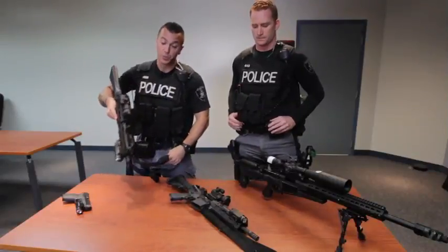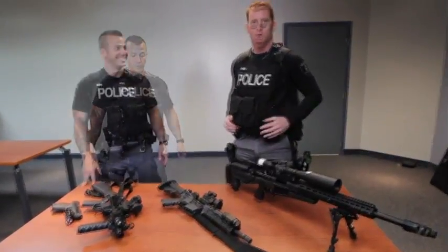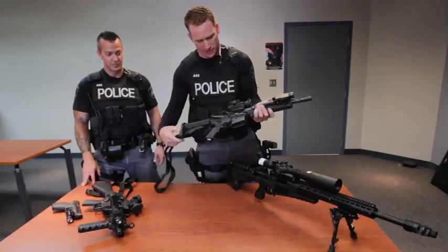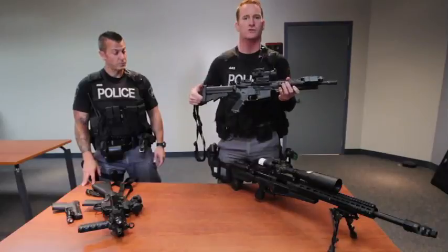And here's John, a sniper with our team to introduce the rest of the weapons. Hi, my name is John McDougall. I'm one of the four snipers on our team. A couple of the long-range weapons we have — we have an assault rifle here. It's made by Colt Canada. It shoots a .223 round.